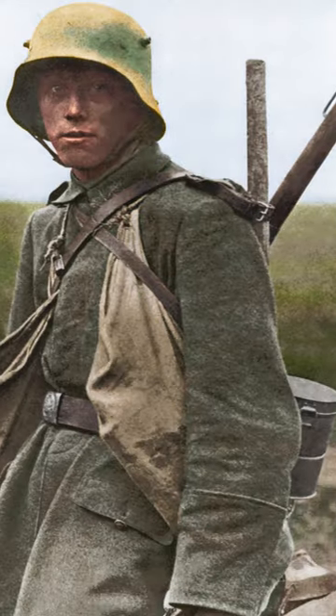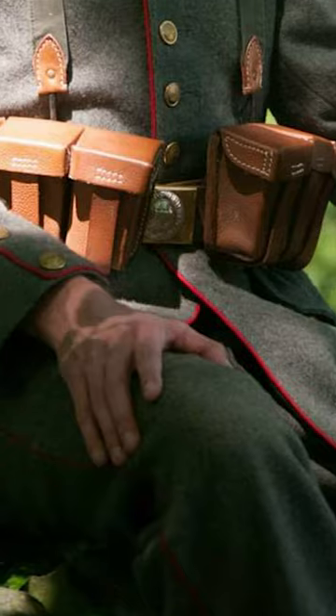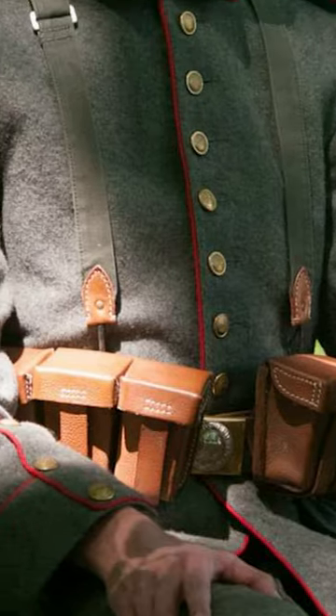The German World War I infantry evolved during the First World War. In general, infantry soldiers had brown leather boots and field grey tunics and trousers. Do notice the red piping.